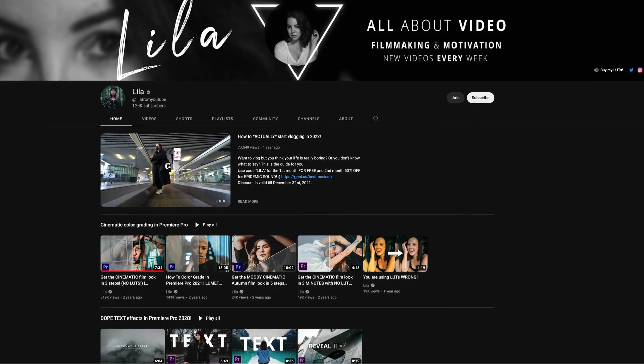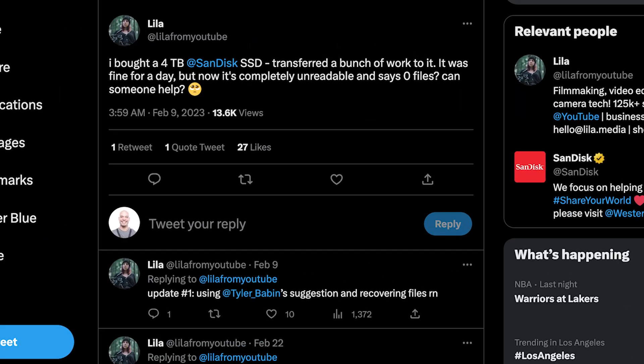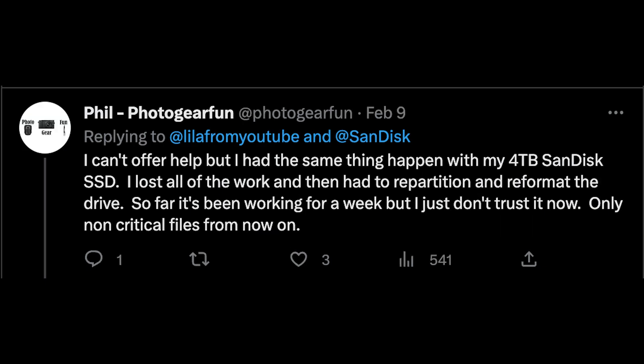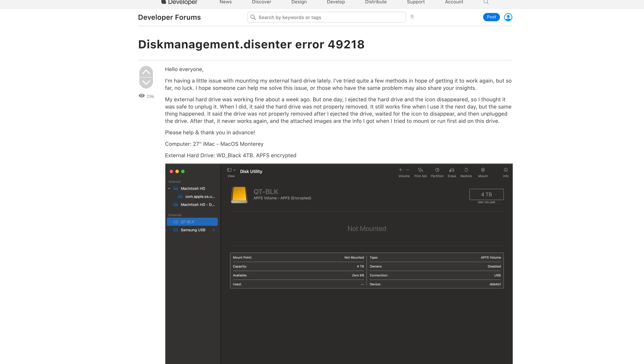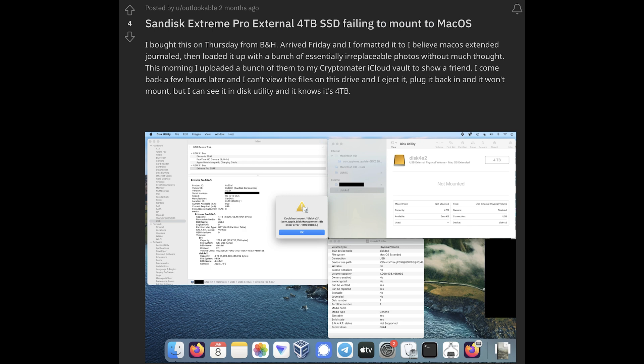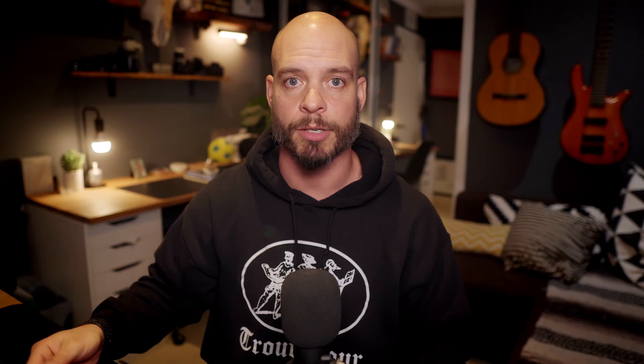It turns out I'm not the only one. I took to Twitter and found a fellow YouTuber with a very successful channel who has this same issue, and people started commenting under her posts that they're having the same problems. I found an Apple developer forum talking about the exact same issue — trying to mount, unmount, and partition these drives without erasing them entirely. And of course, taking it to Reddit, several people are having the exact same issue with these particular drives.